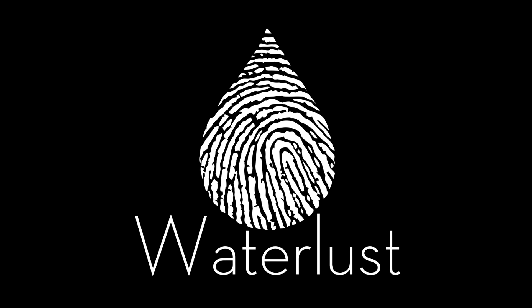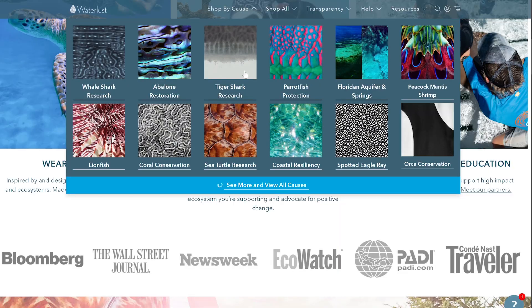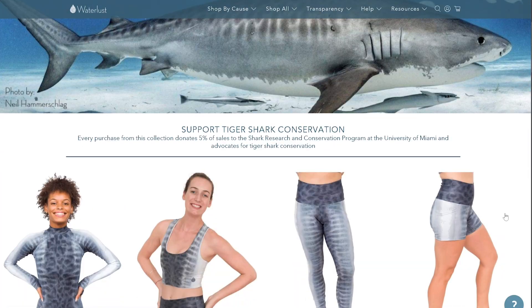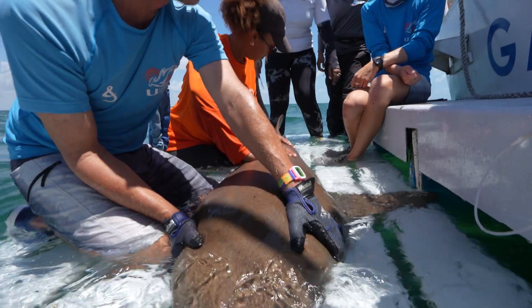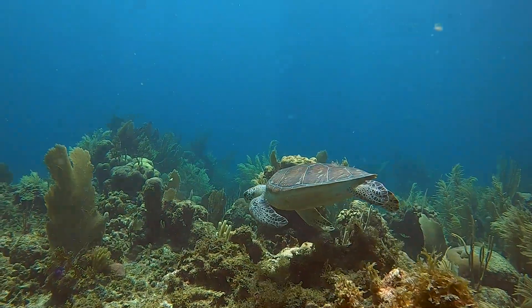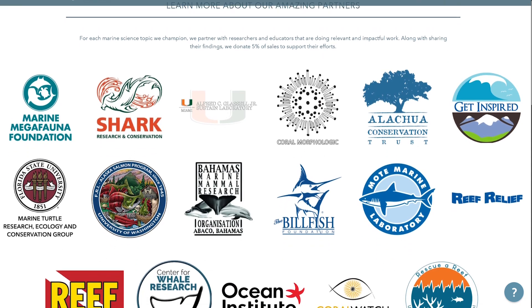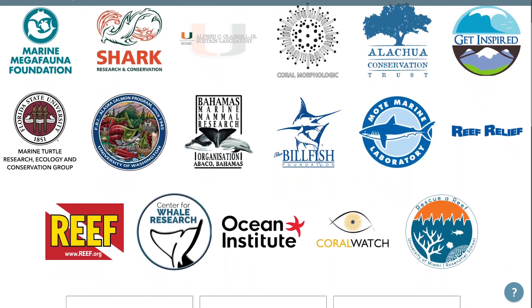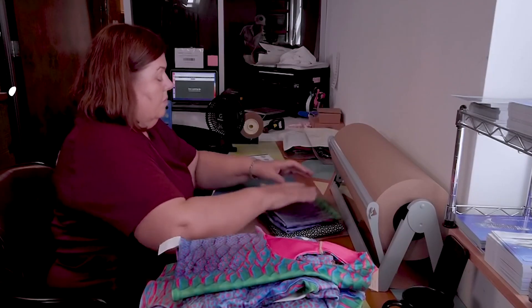If you enjoy Waterless videos and want to support us to make more, check out our gear at waterless.com. We specialize in environmentally responsible UV protective clothing that is perfect for a long day of fieldwork or just hanging out at the beach. Our designs are inspired by marine animals in need of help, including many that are tracked using biotelemetry. And we donate 10% of profits to organizations working directly to protect these threatened species. As a small family-owned and operated business, your support means the world to us.